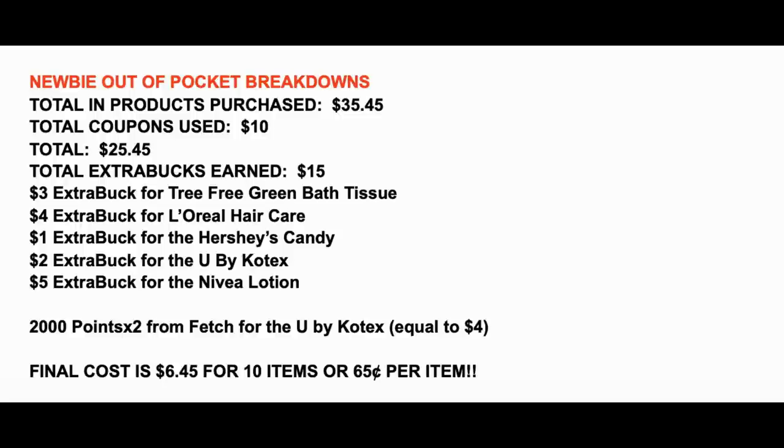After your extra buck earnings and your $4 cash back from Fetch Rewards, your final cost is $6.45 for all 10 items — just 65 cents per item. Take advantage of that bath tissue deal for newbies and no-CRT shoppers. That is a rare deal and it offers amazing savings, as do the other deals in this video.